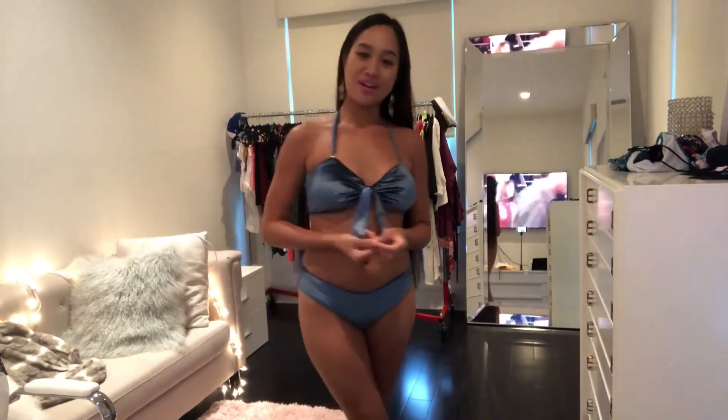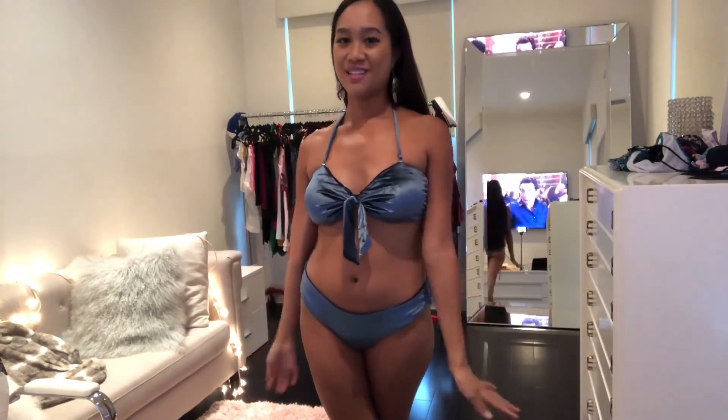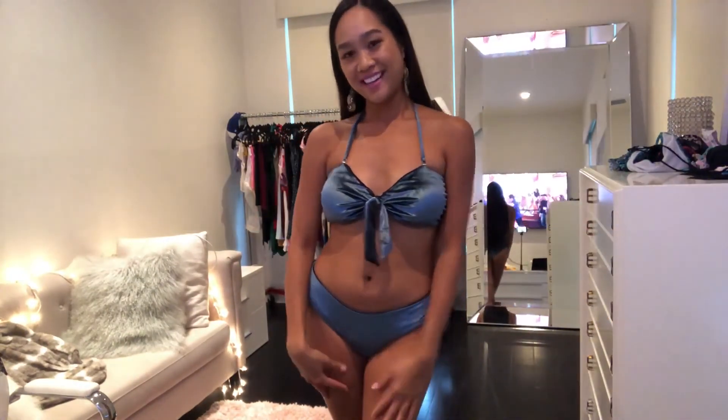That's it for my video, guys — thank you so much for watching. Let me know in the comments which bikini you liked best: the red one, the yellow one, or this one. Be sure to subscribe, like this video, give it a thumbs up, and check out all of my social media. I'll see you next time — bye!